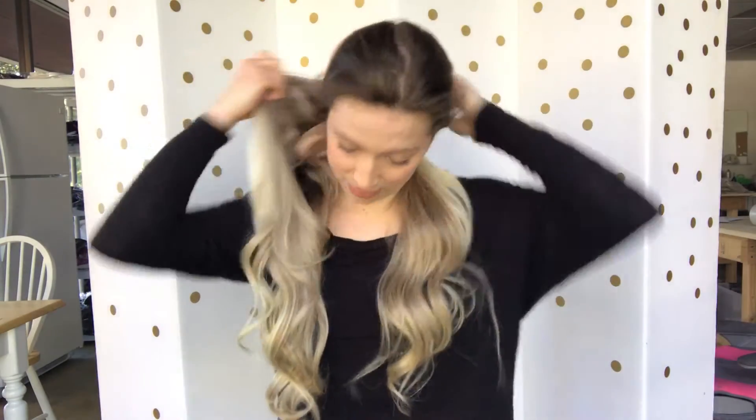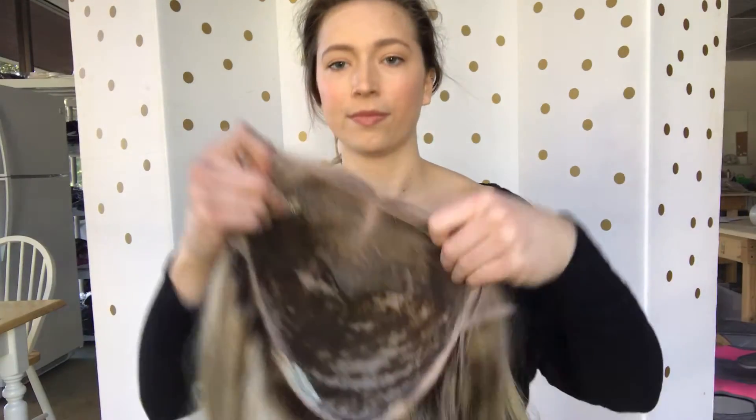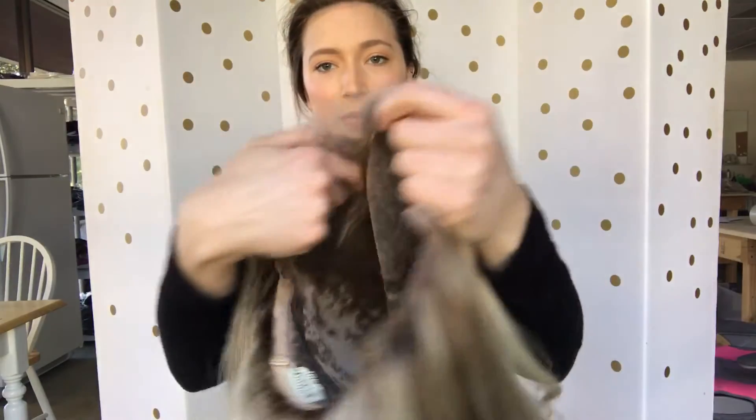I'll let you see the inside of it. There we go — it has clips and it will have a band inside as well. There's the scalp.